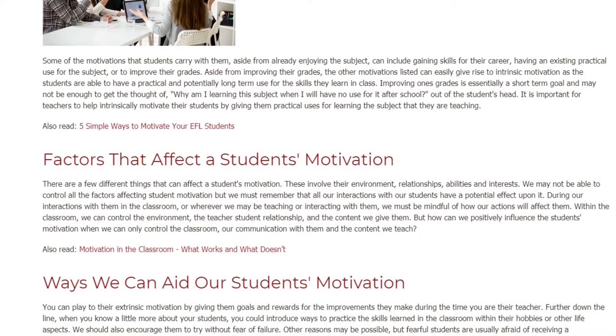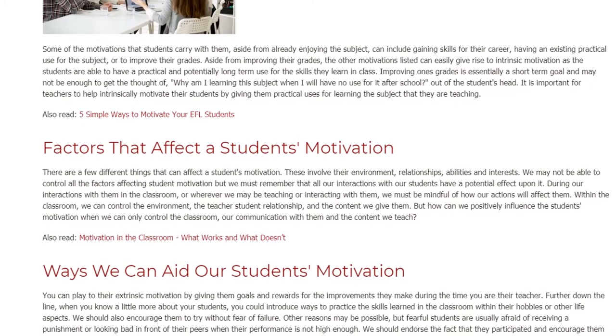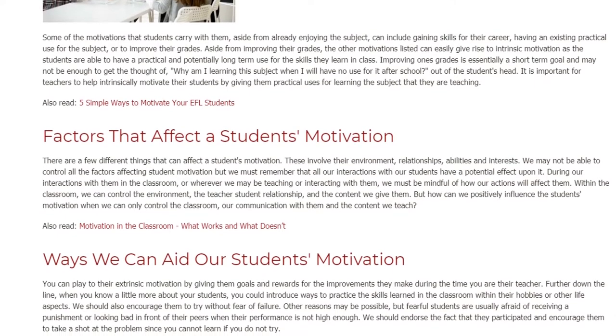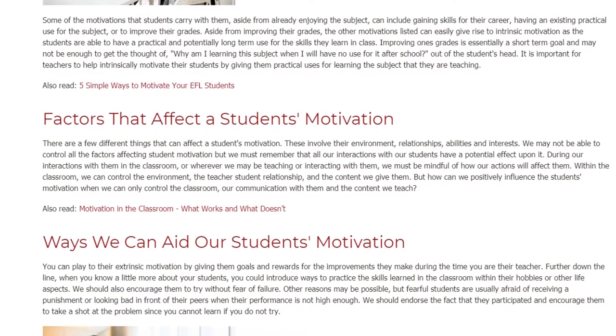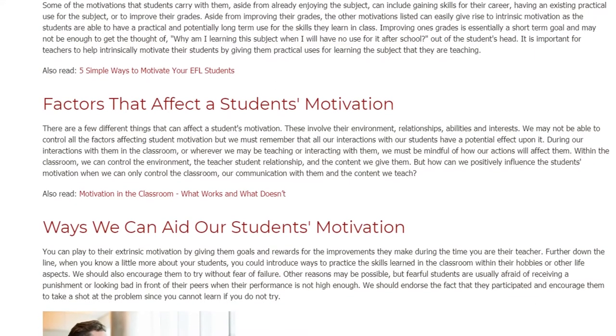Improving one's grades is essentially a short-term goal and may not be enough to get the thought of "Why am I learning this subject when I will have no use for it after school?" out of the student's head. It is important for teachers to help intrinsically motivate their students by giving them practical uses for learning the subject they are teaching.